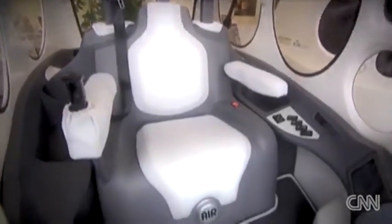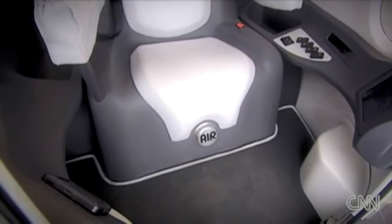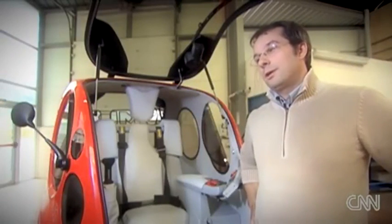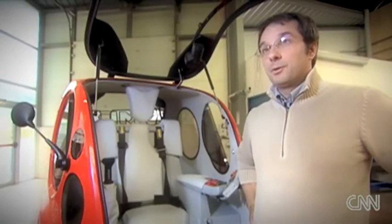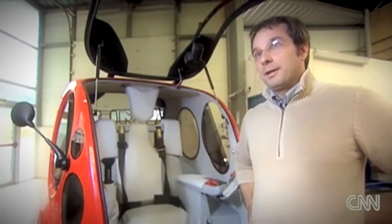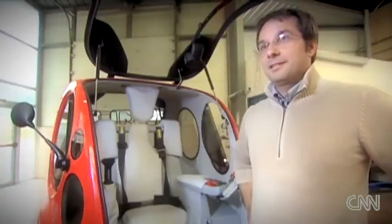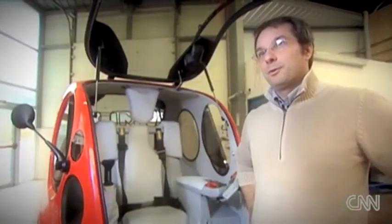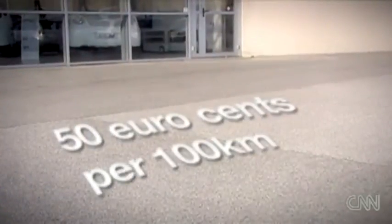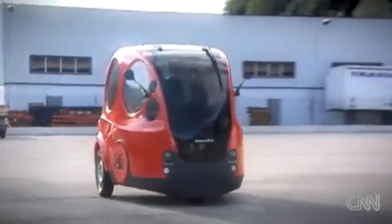Of all its many advantages, the main attraction could be the price. The Airpod is going to cost around 7,000 euros. The first buyers will likely be people who like new and technological things, then people who are interested in ecological matters. And step by step, once the car is on the road and people know they only need 50 cents to drive 100 kilometers, even those who don't care about technology will want it.